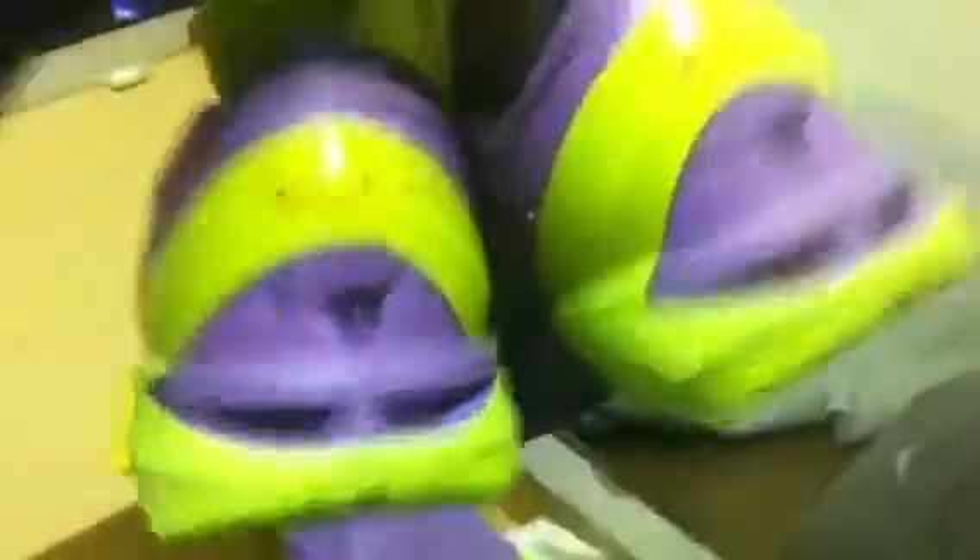Size nine and a half, dead stock, never worn, never tried on. There's the back of them, the bottoms — carbon fiber — both sides.